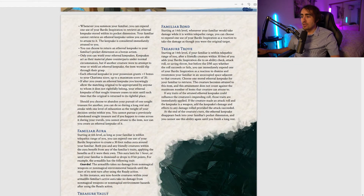Also at 14th level: Treasure Trove. If your familiar is within telepathic range and a friendly creature within 30 feet adds your Bardic Inspiration die to a check, attack, or save — before the DM says if it succeeds — you can expend another Bardic Inspiration as a reaction to dismiss and resummon your familiar adjacent to that creature, then choose a stored Ethereal Keepsake for the creature to retrieve. This attunement doesn't count against their maximum, and any relevant traits are immediately applied.